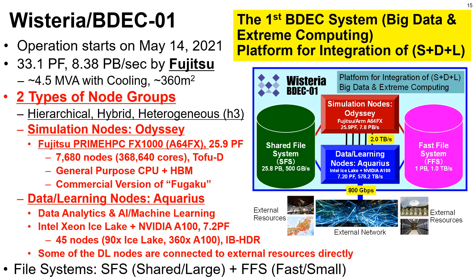Peak performance is 33.1 petaflops and aggregated memory bandwidth is 8.38 petabytes per second. The system is constructed by Fujitsu. Operation started on May 14th and it is a hierarchical, hybrid, and heterogeneous system. Simulation nodes for HPC, Odyssey, with more than 25 petaflops, is based on Fujitsu's PrimeHPC FX1000 with A64FX with high bandwidth memory — the same architecture as the Fugaku supercomputer. Data and learning nodes, Aquarius, is a GPU cluster with Intel and NVIDIA A100 Tensor Core GPUs with 7.2 petaflops for data analytics, AI, and machine learning workloads.